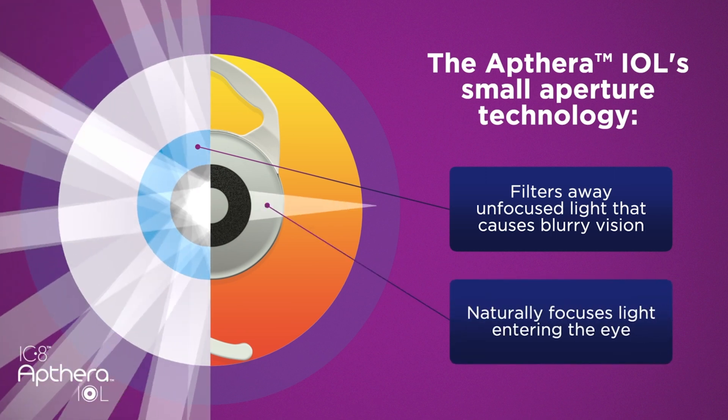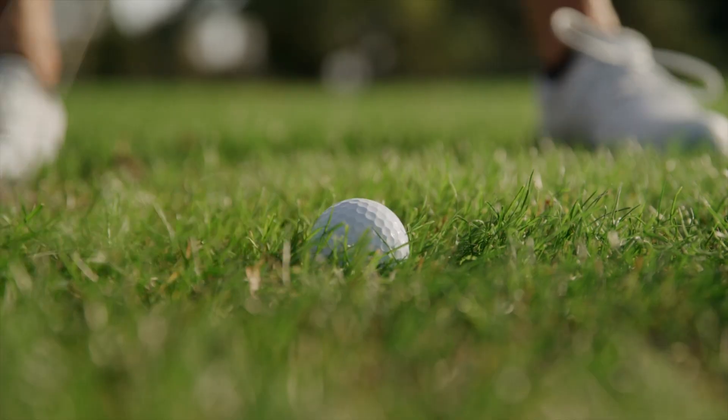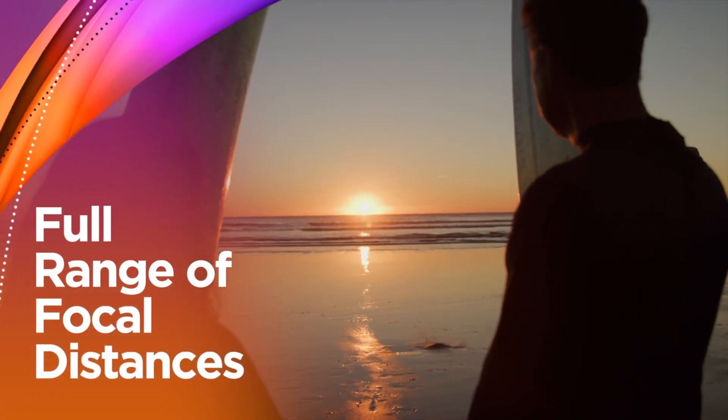This lens is also a great option for people with corneal irregularities — for example, those who may have had early generation refractive surgeries such as early LASIK or RK surgery. It extends the range of vision without the visual compromise of glare and halos.